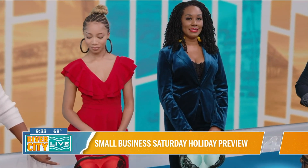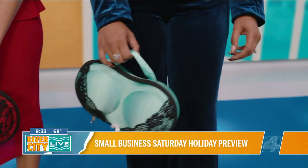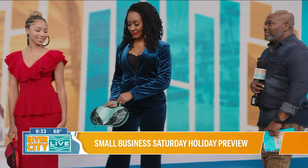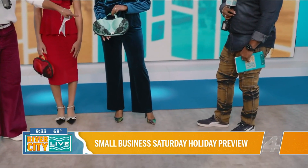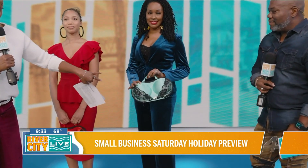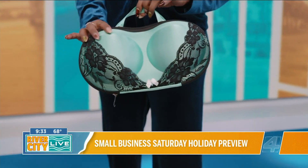Next we have a velvet pantsuit, which is super cute, buttoned in the front, paired with some nice heels, as well as another Essentials bra clutch. This one is teal — Iceland is the name of this one — and it's surrounded by lace. Very pretty, very cute.